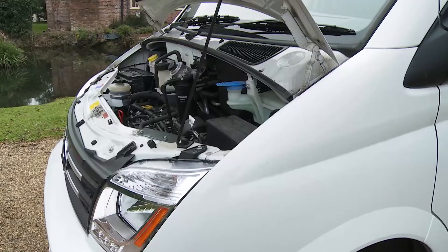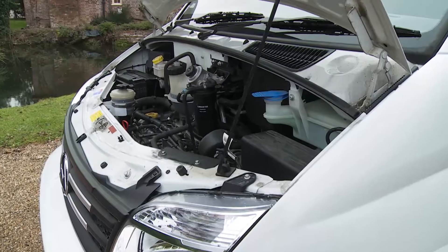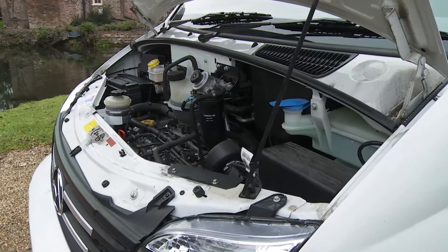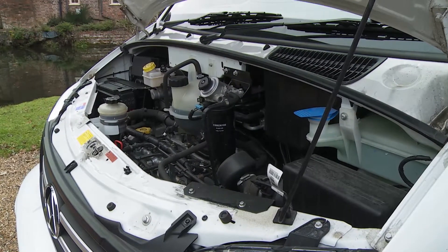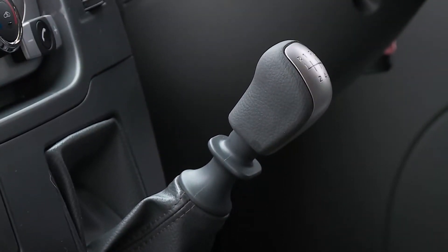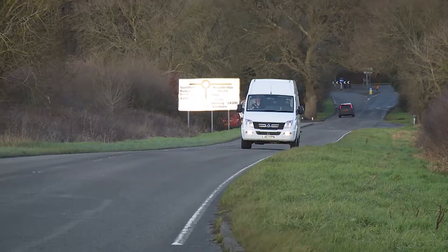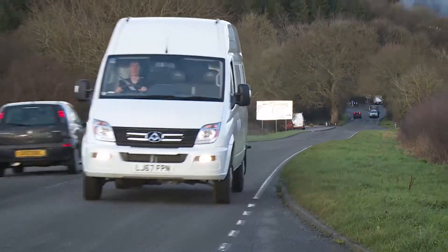Let's start with the engine — there's only one on offer. That's a decent enough 2.5-litre four-cylinder diesel from Italian firm VM Motori, which is the same unit you'll find in some older Jeep and Chrysler models, as well as a TX4 taxi. It's been matched with a six-speed manual gearbox and front-wheel drive, and it puts out 136bhp. The performance on offer is likely to be quite sufficient for your needs.